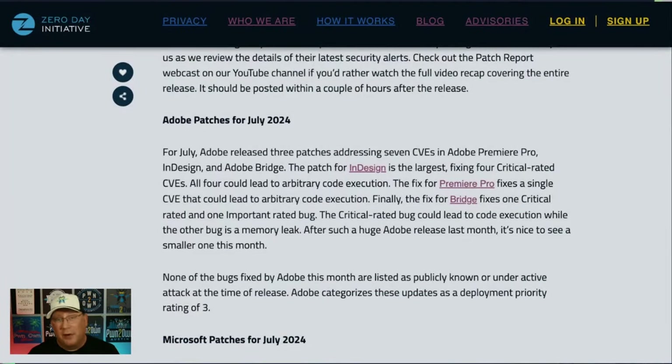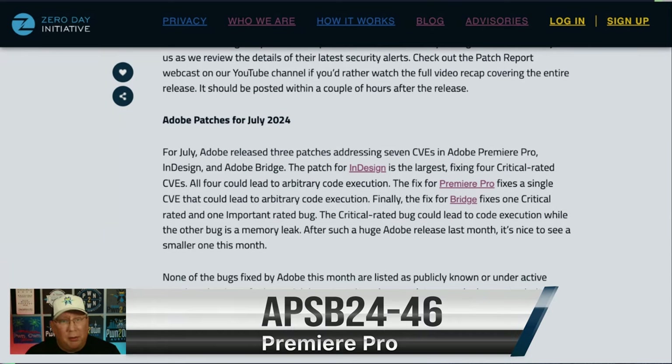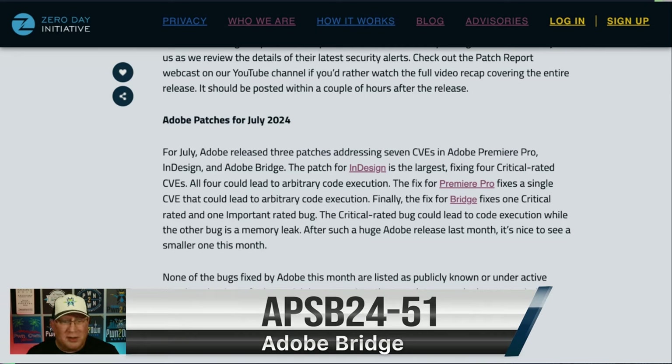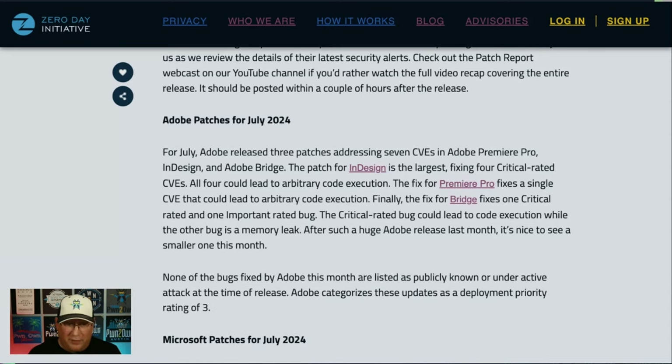Only three patches from Adobe today covering seven CVEs in Adobe Premiere Pro, InDesign, and Bridge. And before you ask, yes, I did update Premiere Pro before recording this. Apply those patches. Pretty much they all have at least one critical rated bug, none are really outstanding, none are publicly known. If you have to prioritize, Adobe Bridge is probably what you'll be using most because it interacts with so many other Adobe products. All are priority three, none are public, none are under active attack.